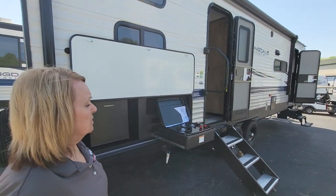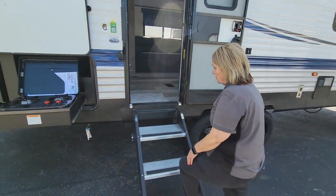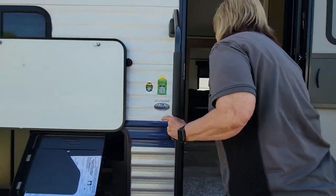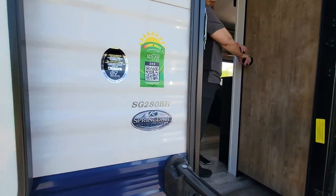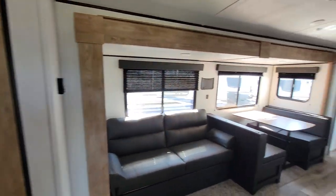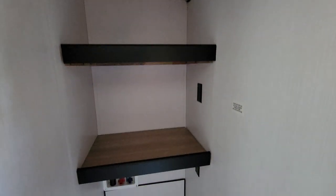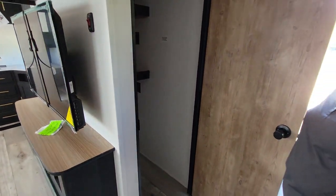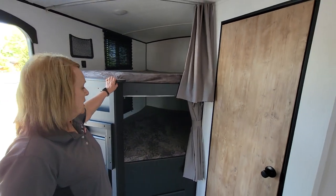Coming around this way, you've got really nice solid steps. Walking in, right to your right you have this huge closet that is actually prepped for a washer and dryer — it's already set up for that. There's also a trash can. This unit has the double-wide bunk box.